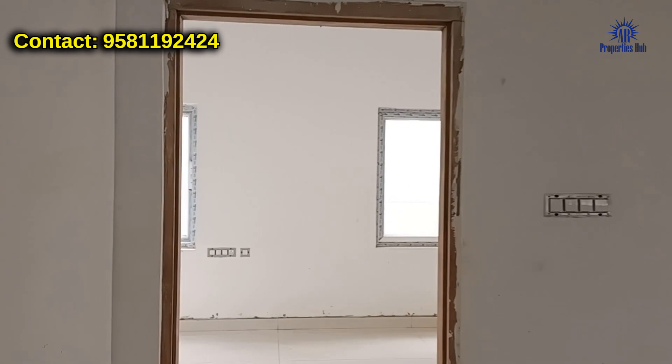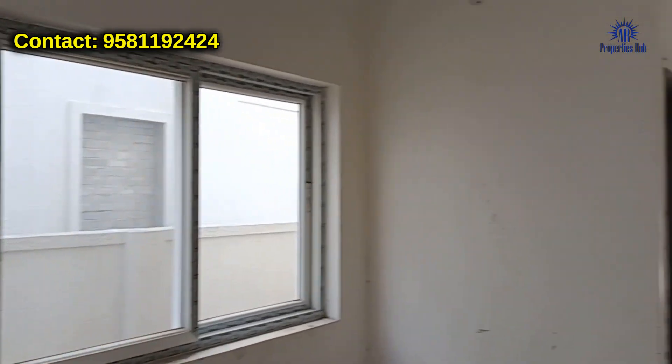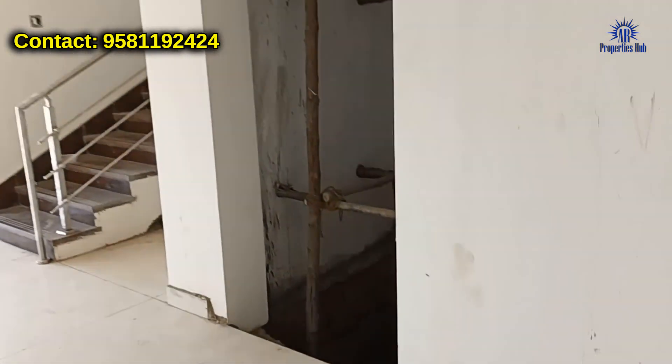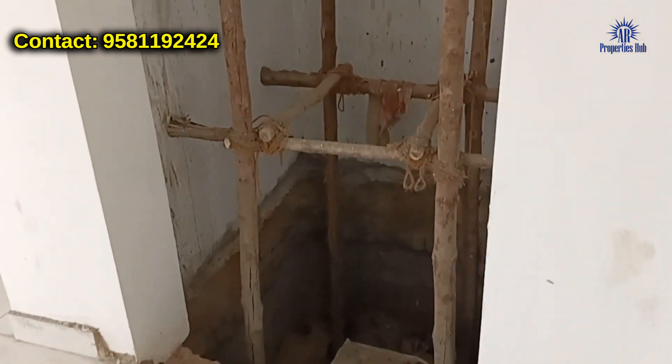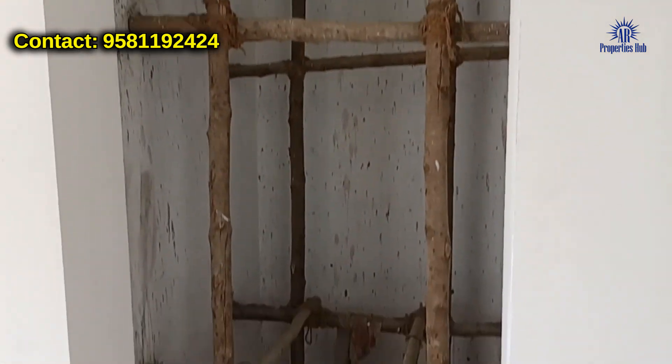Take a look at the hall from here. This is the ground floor. There is a loft and this is a 3-floor villa.